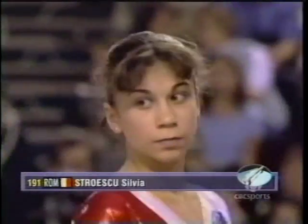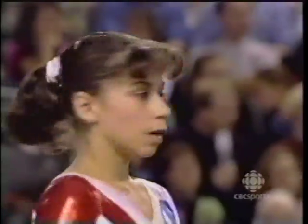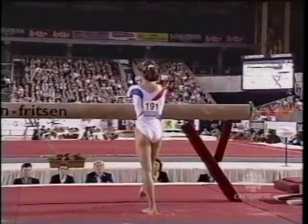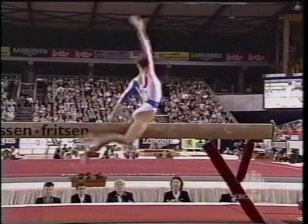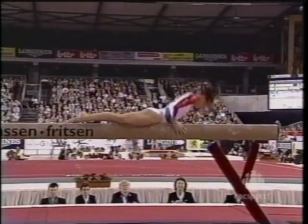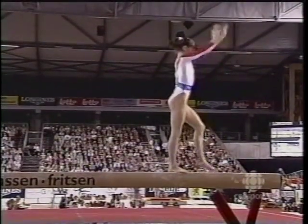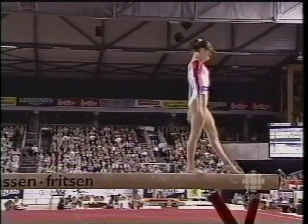...helps the American cause, Silvia Stroescu of Romania, and this is where they excel. They struggled on the uneven bars, but they are rock solid most times on the beam. They've practiced tremendous numbers on this event. It's all about confidence. It's all about muscle memory.